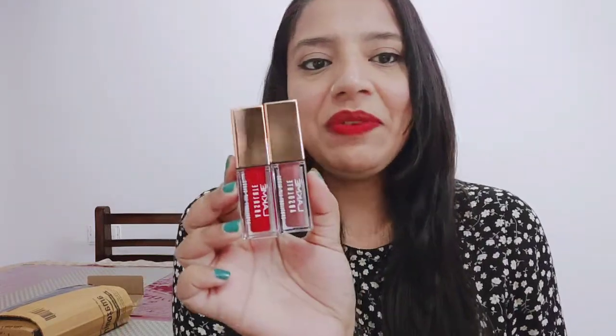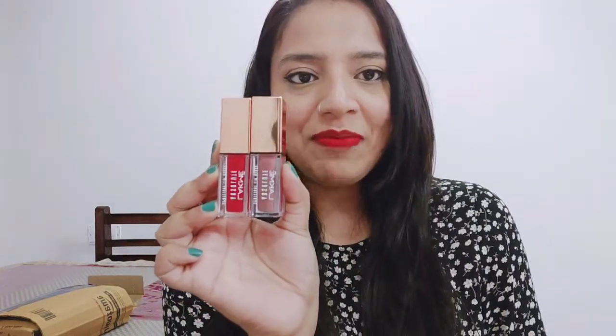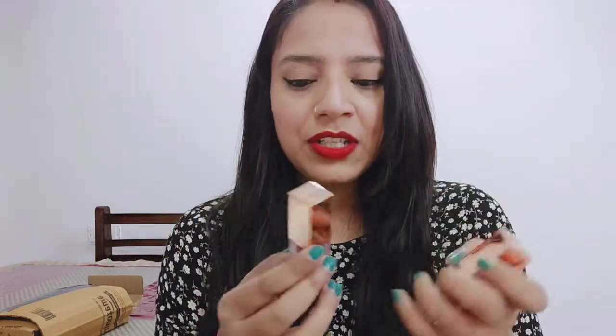Hi guys, welcome to this channel. I am going to share with you today these two beautiful lip glosses from Lakme — the Lakme Absolute Spotlight Lip Gloss. I had a buy one get one offer on Lakme, so I purchased these two lip glosses and got 50% discount. I'm going to start with this review. Please subscribe to the channel and don't forget to watch the last video on the screen.